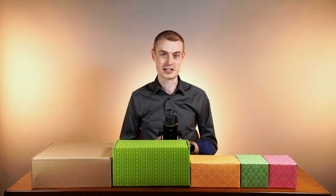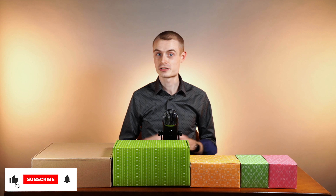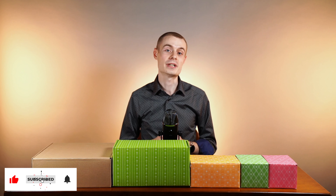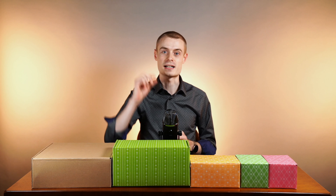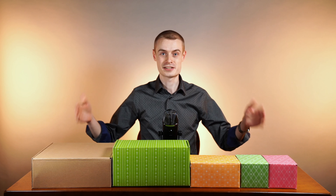Thank you for joining me for today's ThoughtFuel episode. If this is your first time here, welcome to my channel. Every week, I give you seasoned advice on how to build professional Android apps in bite-sized chunks. Now, let's open these boxes.